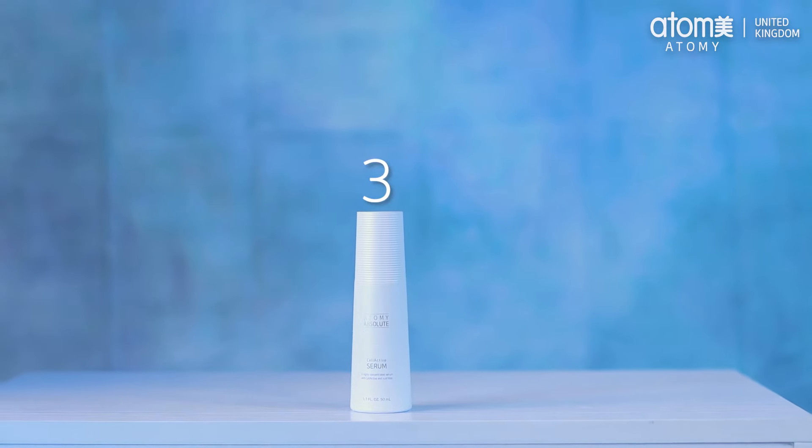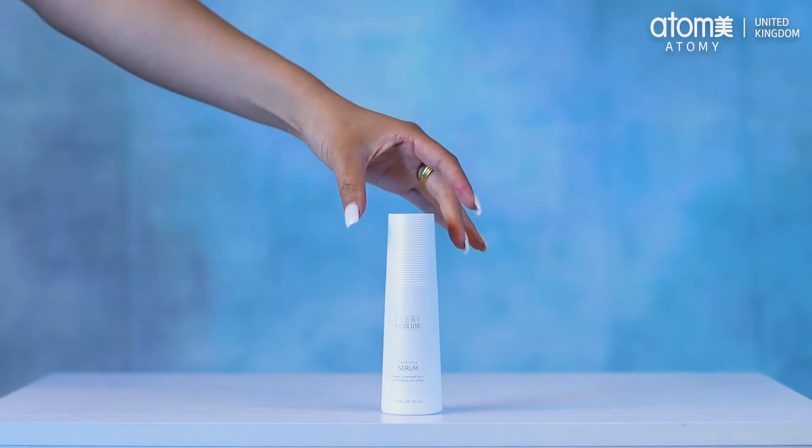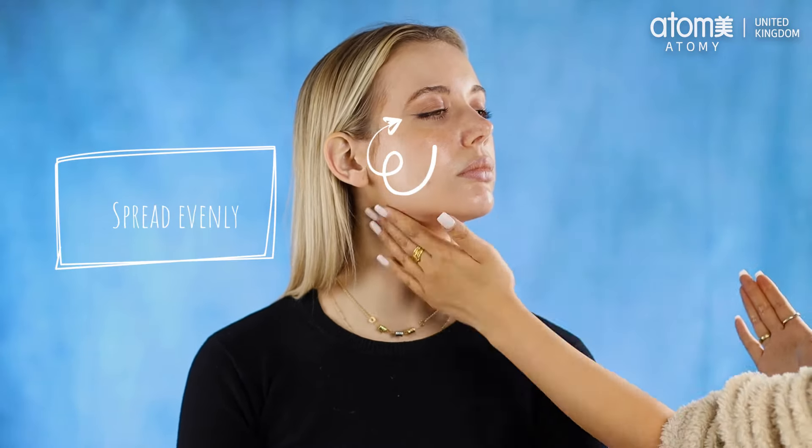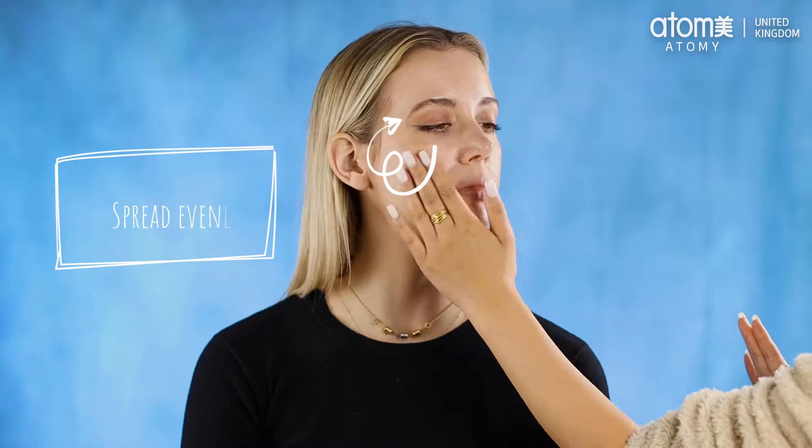Now we move on to the Absolute Cell Active serum. Used daily by so many already, Atomy's Cell Active serum has been designed with all mic code and micro emulsion technology. Our premium serum helps maintain skin elasticity and absorbs directly into the skin. Simply apply two pumps of the serum into your hands and then spread evenly around your face.